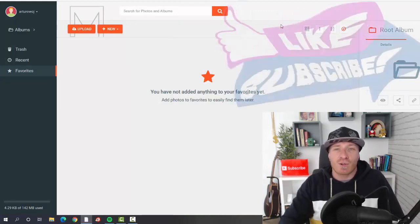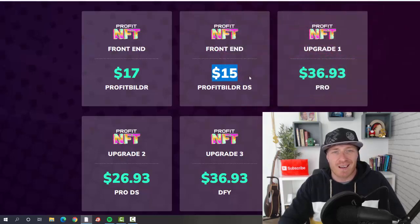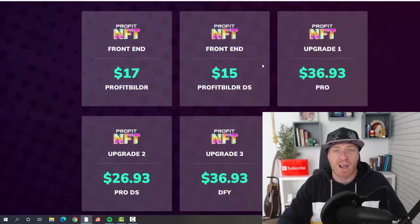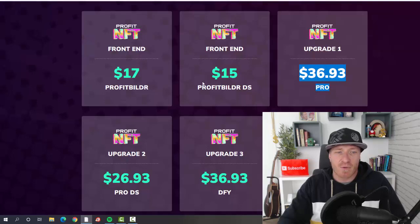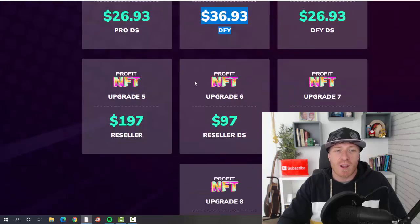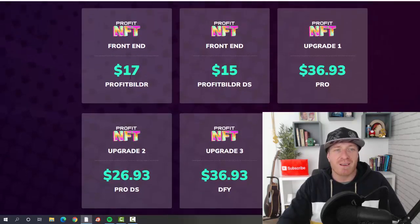This is a super hot opportunity. Let's check out the pricing. Profit NFT will be $17, and the discounted version is $15 — so show up early to grab it at that price because the price will go up. After the main version, you'll be presented with a few one-time offers: the pro version is $36.93, the done-for-you version is also $36.93, the reseller version is $197, and the IMX bundle is $97.